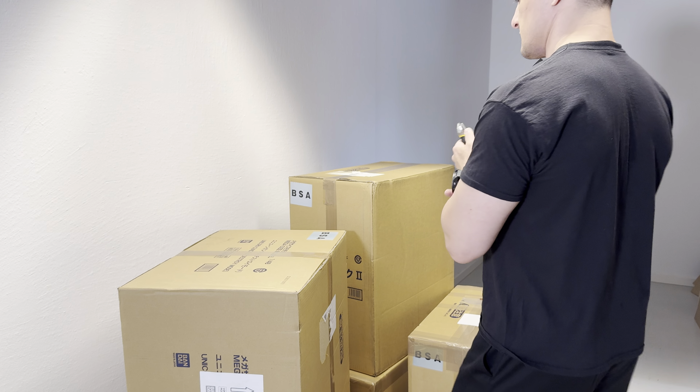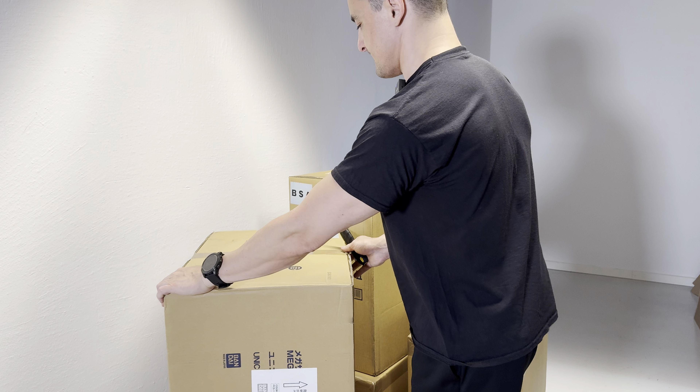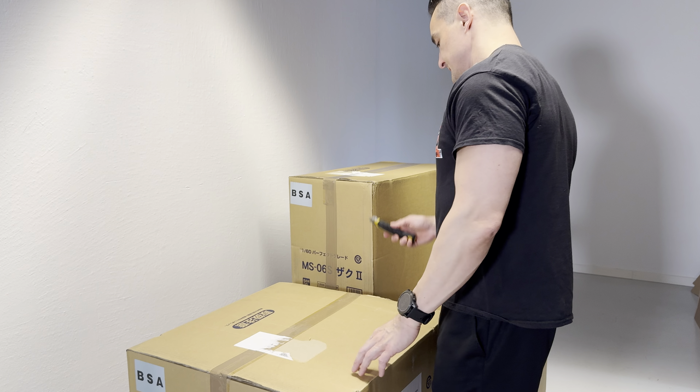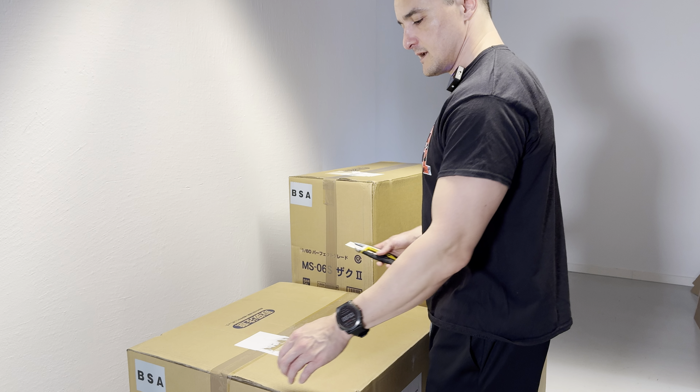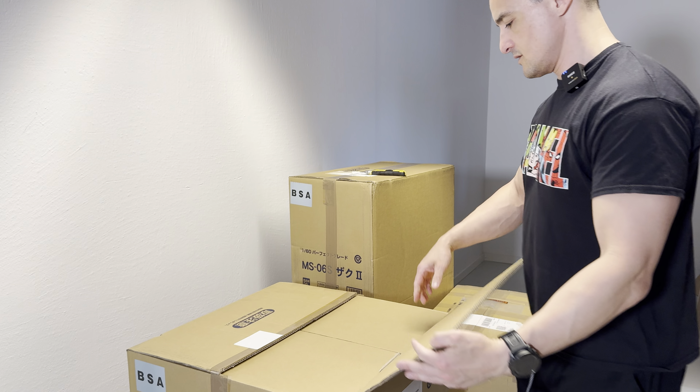More boxes came today on a nice Monday to fill up the warehouse, which has been suffering a bit. Let's see what's inside — maybe it's goodies.